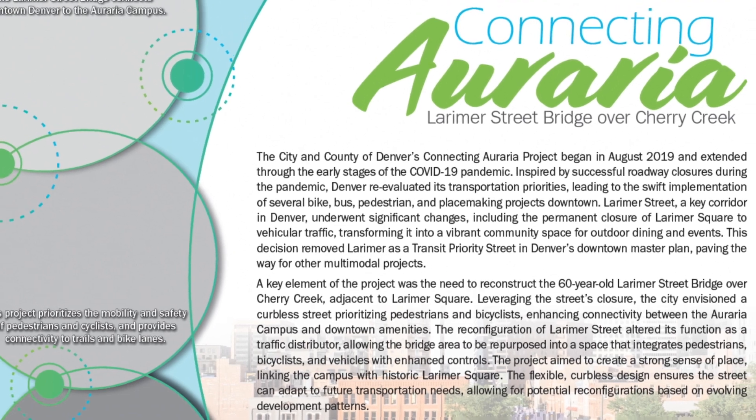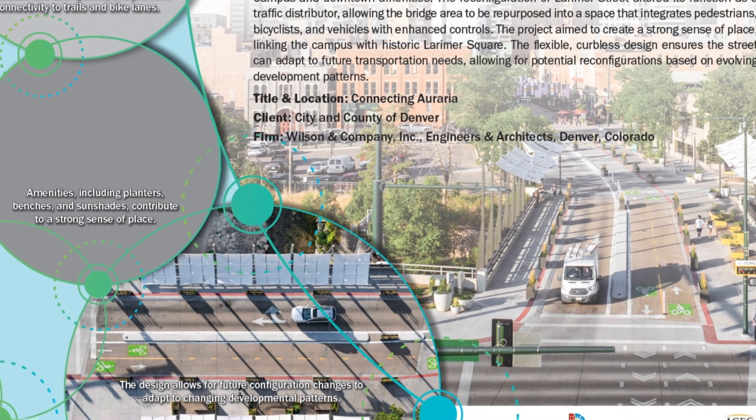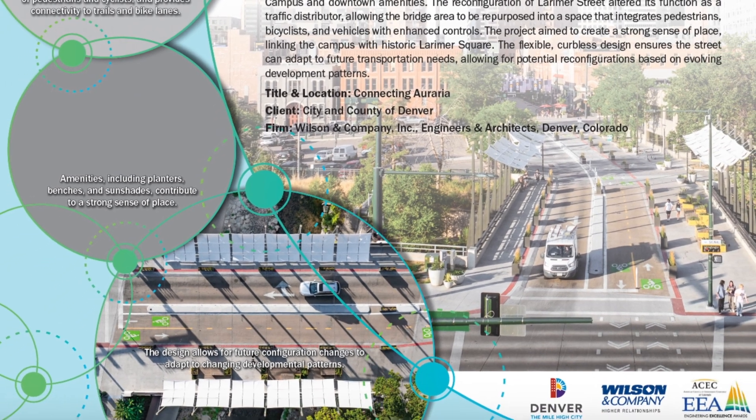As the project moved forward, instead of just replacing the bridge and making some connections for wide sidewalks across Speer Boulevard to provide connectivity between Larimer Square and the Auraria campus, the city reimagined the project. Our scope evolved from just being that basic street and bridge repair to how can we make this more of a gateway connection, how can we repurpose the bridge.